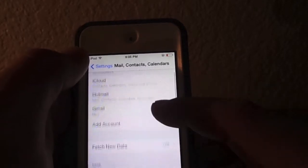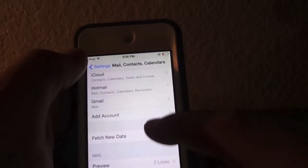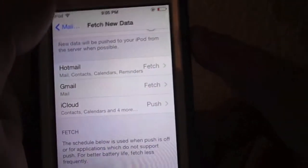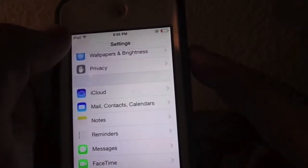Next, go to Mail, Contacts and Calendars, and go to Fetch Data and have all of them set to Fetch, so that way you just refresh it yourself. That'll save you some battery life as well.